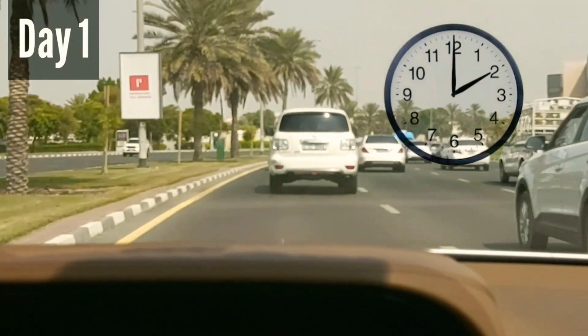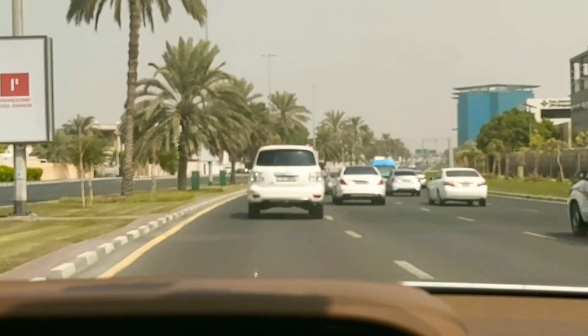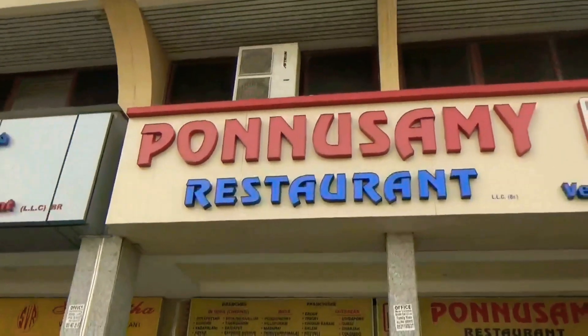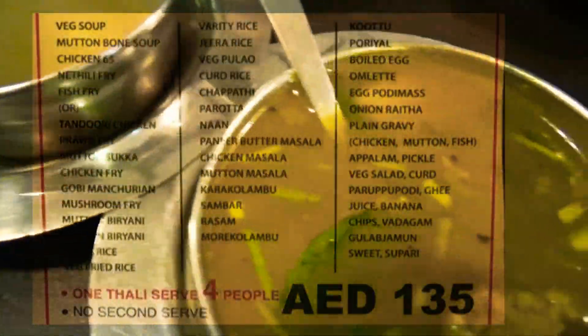At 2 p.m. we headed to Ponnusamy restaurant for lunch. We waited 40 minutes for the thali to arrive. We were amazed at the variety of veg and non-veg dishes served.